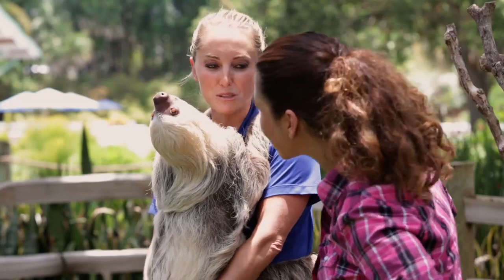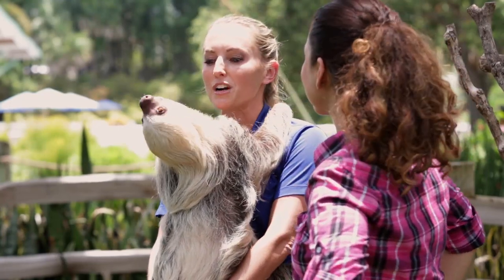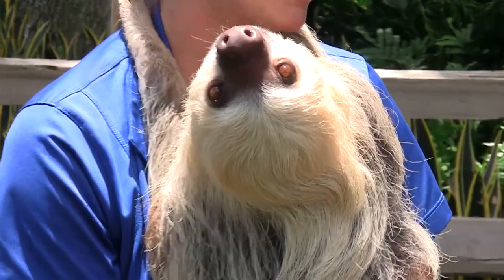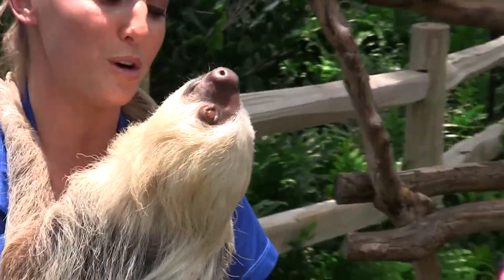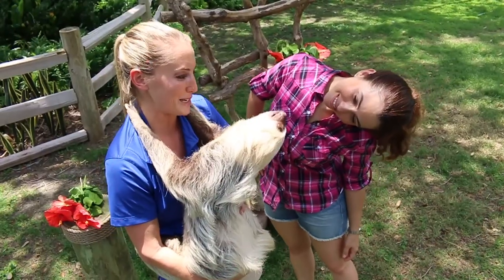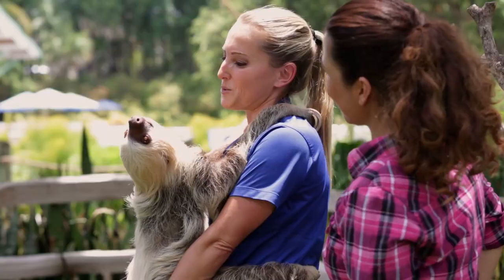She's a two-toed sloth, and Mila is one of our rescued animals that makes appearances at the Sea Garden. She was rescued in Panama when she was about two weeks old. She was orphaned. Fortunately, one of our conservation partners was able to rescue her. They raised her for about a year, which means bottle feeding every three hours around the clock. When she was about a year old, they asked SeaWorld if we'd be able to give her a permanent home, and she's been here ever since. She's three years old now and one of SeaWorld's most popular animal ambassadors.